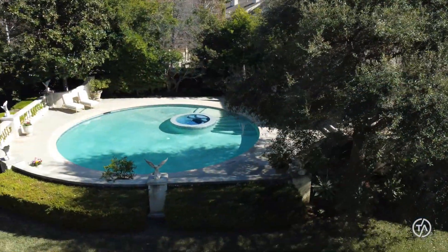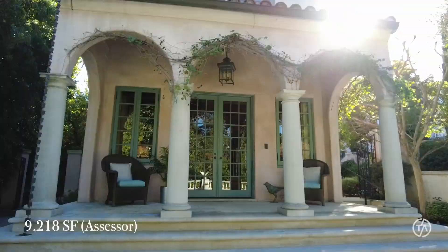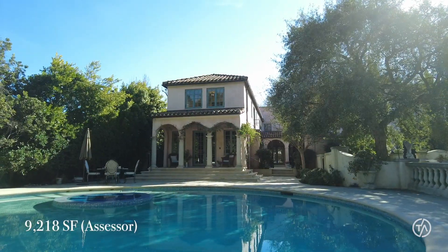Now we're outside. This property actually used to be five acres, and it was parceled out in the 50s into four different properties. Amazing grounds.